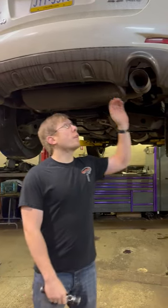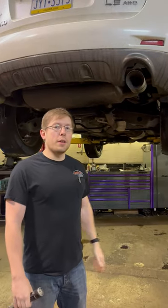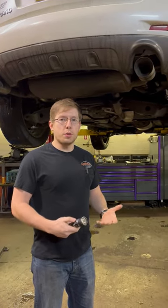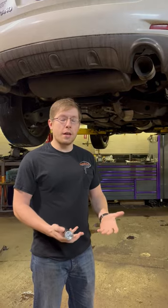Hi guys, Dave over here at Lee Miles Transmission and Auto Care. Today we're working on a Nissan Murano that a customer brought in. She was complaining of a grinding noise whenever she was driving or turning, and the tone of that noise changed depending on the situation.